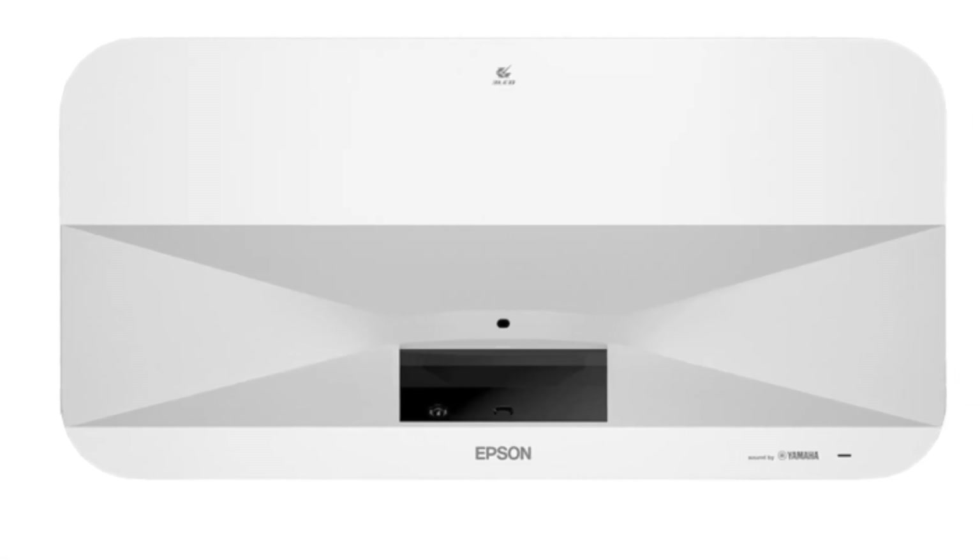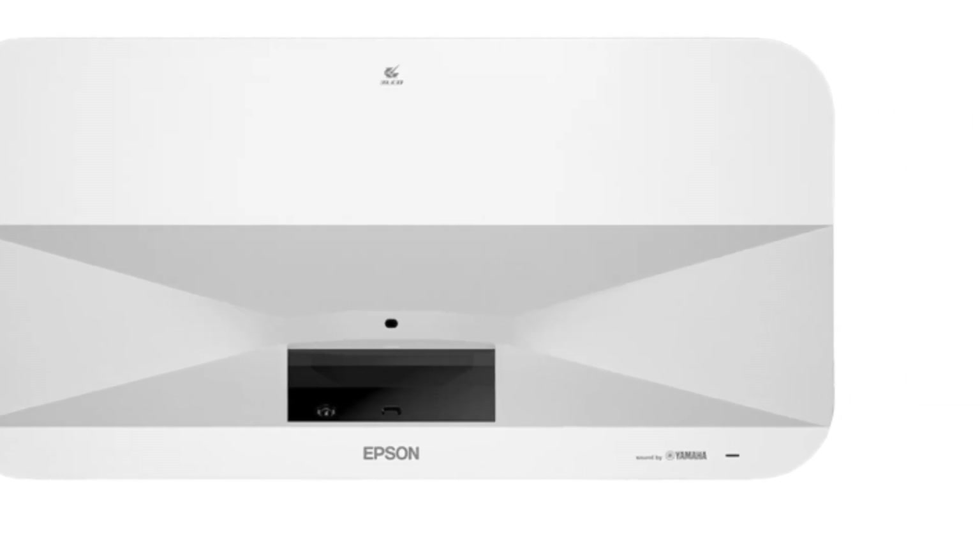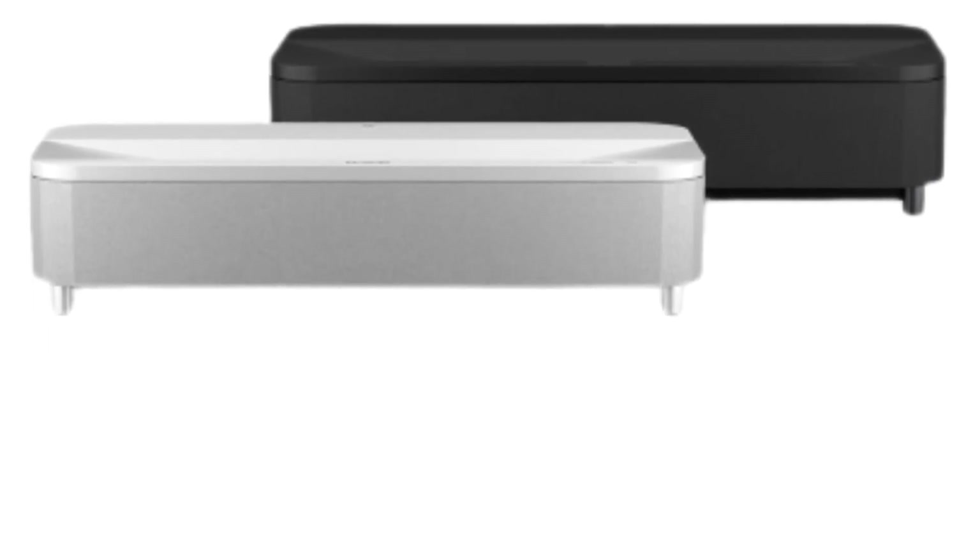The Epson Epic Vision Ultra LS800 is Epson's latest model, and while it costs a pretty penny, it has a varied feature set like high brightness, sharp and clear images, and a punchy sound system.